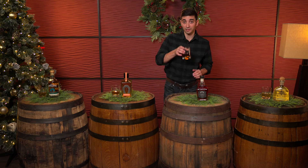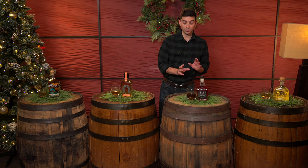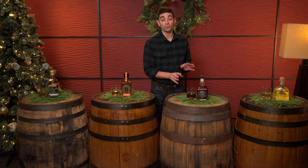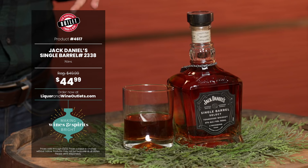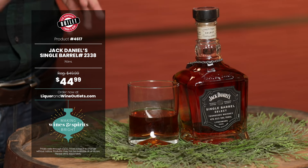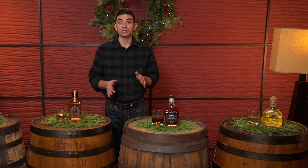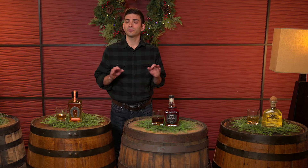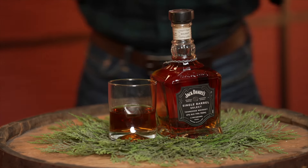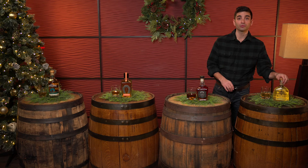Next we have Jack Daniels Single Barrel, number 2338. On the nose we're getting toffee with baking spices. It feels thin on the tongue, but then it has that caramel sweetness we love. Mid-palate blends in flavors that gain with each sip. The finish is baking spices, toffee, and then stays around for a bit longer than medium.